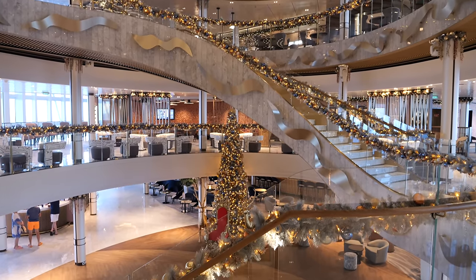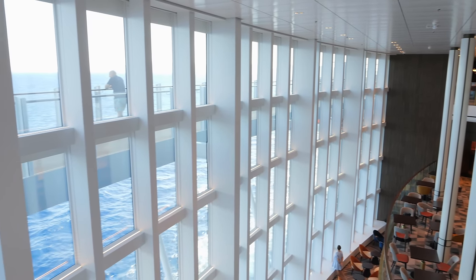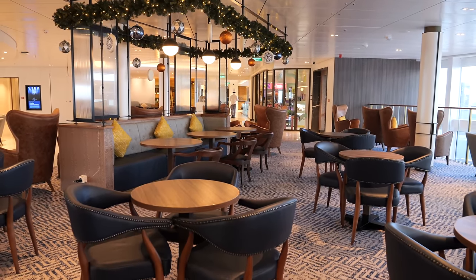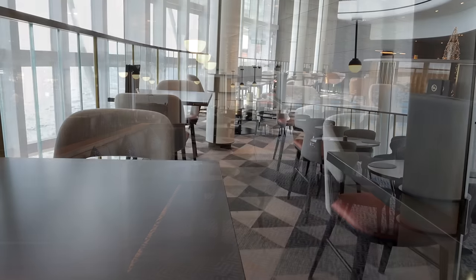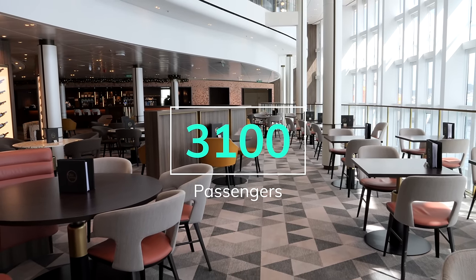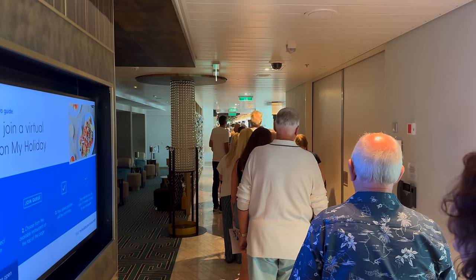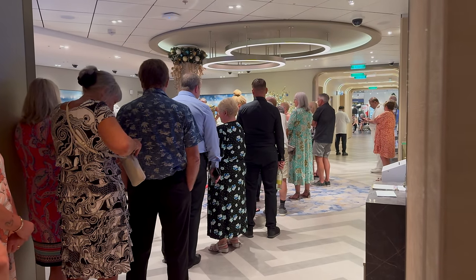The panoramic windows that encase the grand atrium, flooding the area with natural light and offering breathtaking views of the sea, while stunning, the implementation of the atrium concept reveals a fundamental flaw. The layout on decks 7 and 8 necessitates that guests have to wander through dining areas like the Glasshouse and Keel and Cow to move from one side of the ship to the other. It feels awkward walking through a restaurant weaving between tables where fellow passengers are trying to enjoy a meal. With such a high passenger capacity and such a small passenger space ratio, it's no wonder they've tried to maximise space in any way they can.